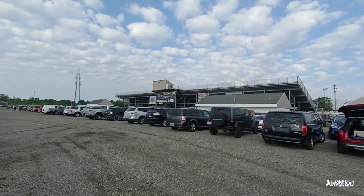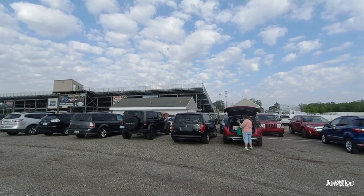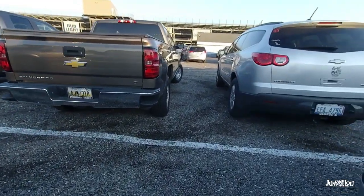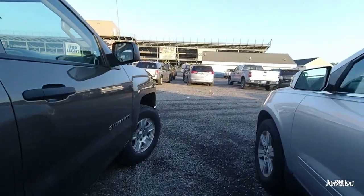Hi, this is Lou from Lou's Antiques and Collectibles, and we are junking just down the road from us. It's at the Flat Rock Speedway in Flat Rock, Michigan, and they have a huge flea market twice a year,